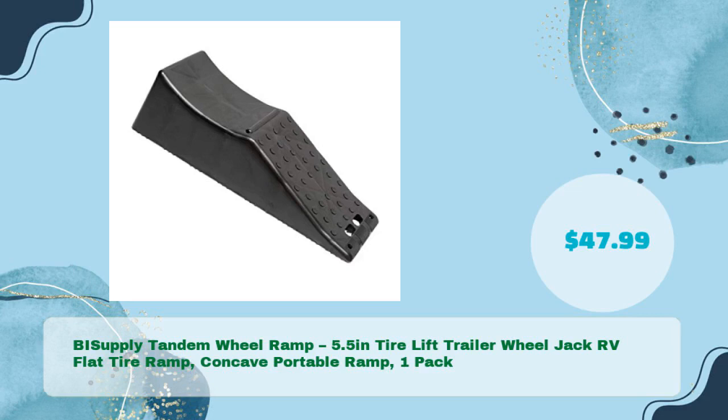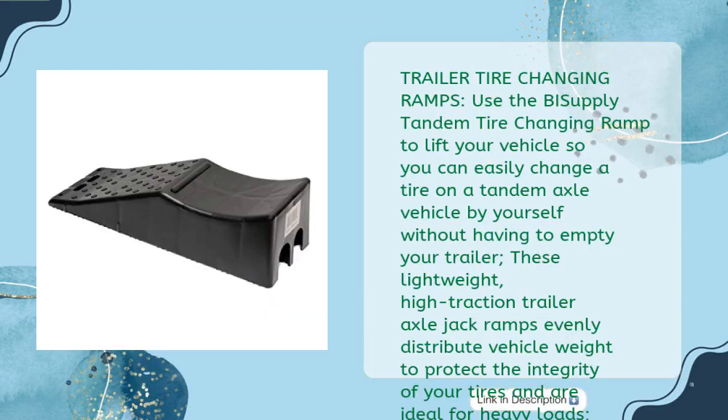Fifth, the BI Supply Tandem Wheel Ramp: a 5.5-inch tire lift trailer wheel jack and RV flat tire ramp, concave portable design, one pack at just $47.99. Use this tandem tire changing ramp to lift your vehicle so you can easily change a tire on a tandem axle vehicle by yourself without having to empty your trailer. These lightweight, high-traction ramps evenly distribute vehicle weight and are ideal for heavy loads. Can be used on double-axle car, truck, van, or trailer wheels, or for storing standard single-axle vehicles.